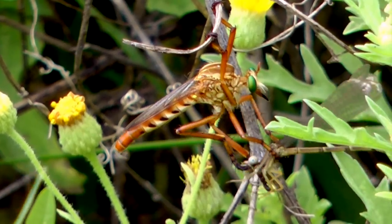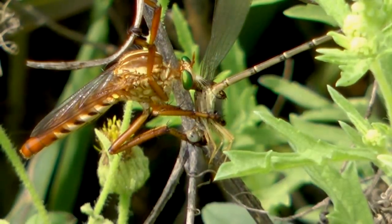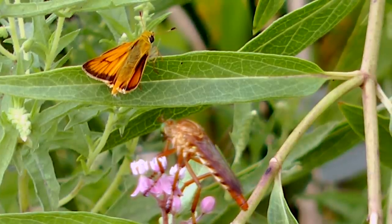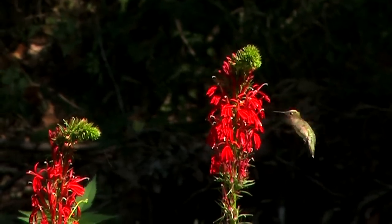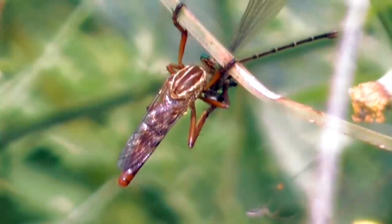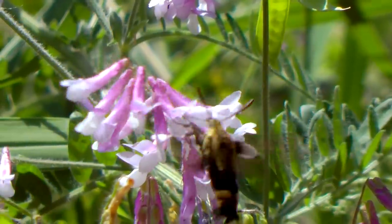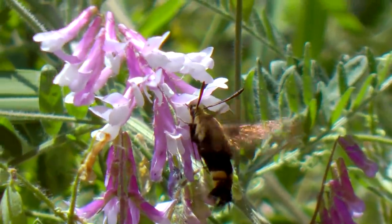Nothing of similar size is safe with these keen hunters. Bees, wasps, beetles, butterflies, and spiders are on the menu. Rarely, even hummingbirds are taken by large robber flies. Mostly, victims are caught in flight and then taken to perches where they are eaten. Even the agile clearwing is no match for the robber fly.